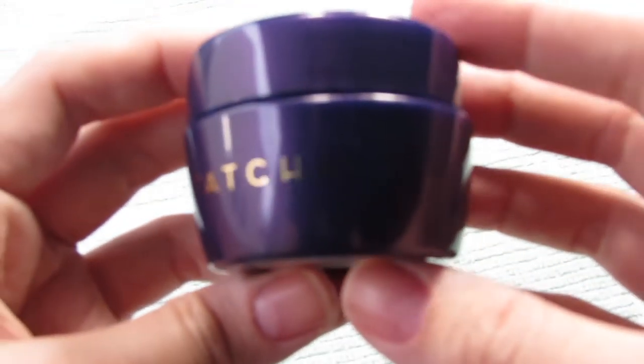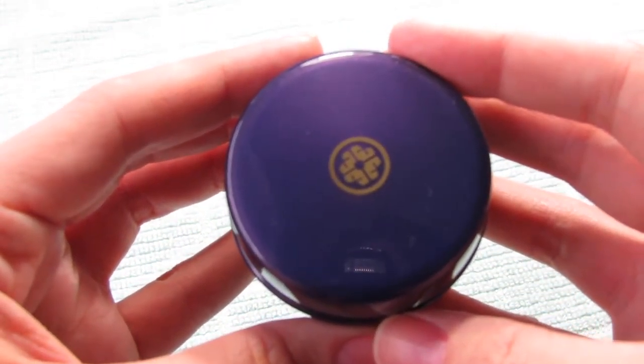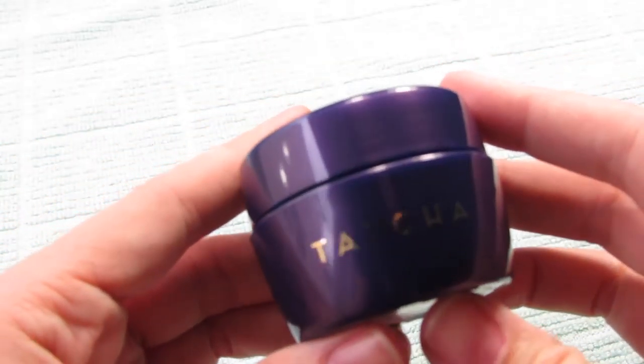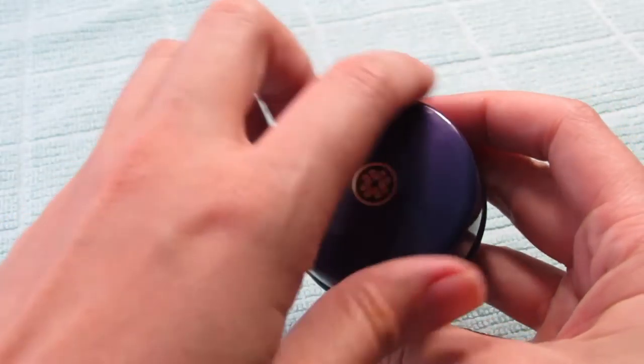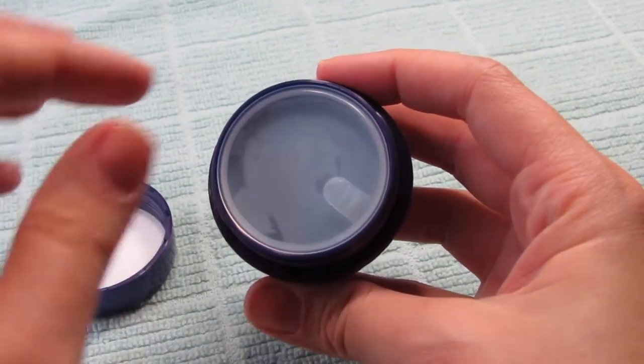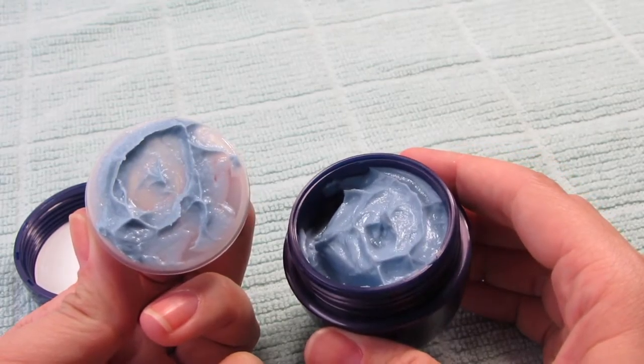Next up is the Tatcha Indigo Soothing Silk Body Butter. This is a really nice size sample — one fluid ounce. That is not tiny by any means. It's a scented, coddling, supremely cool-looking body moisturizer that hydrates and soothes skin. The pretty purple-blue cream absorbs quickly without leaving greasy residue. It has a sophisticated, watery, floral scent that lingers for about an hour. It contains colloidal oatmeal — an extremely gentle hydrator normally found in kids' products. Think of it as the cashmere onesie of body creams. It's $12 for one ounce from Tatcha.com.